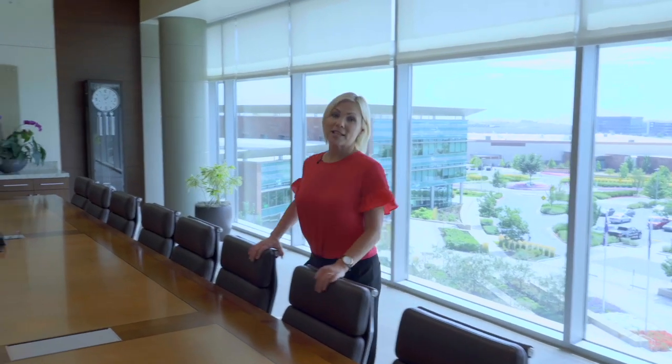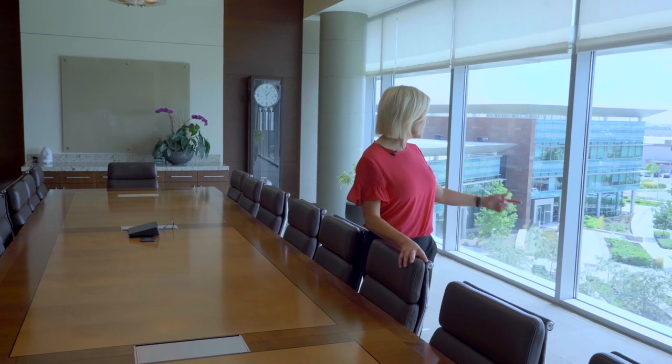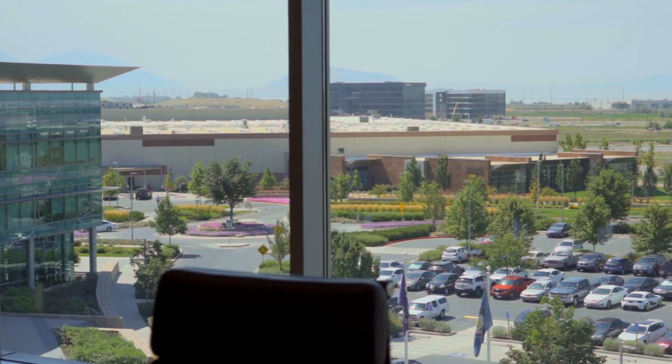This is our executive boardroom, and this is where very important decisions are made. If you look out here, they have beautiful views of our campus.